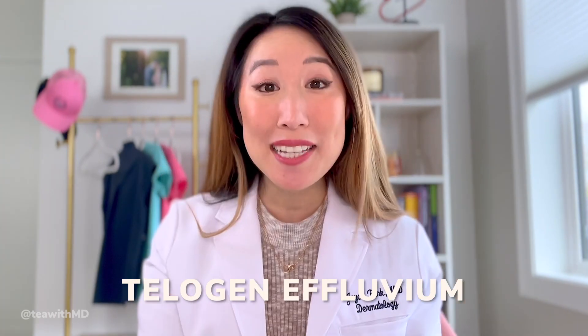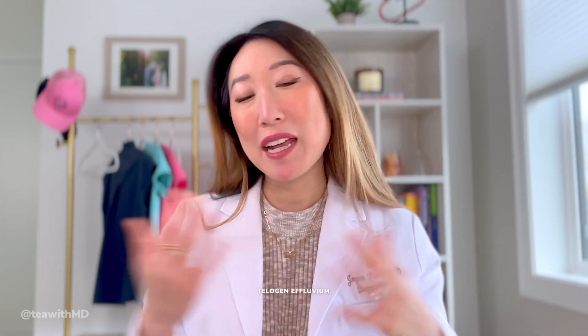Today, to kick off this series of dermatology deep dives, we are going to start with telogen effluvium. Telogen effluvium is the fancy medical term for what I like to think of as stress-associated hair loss.